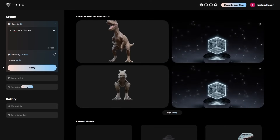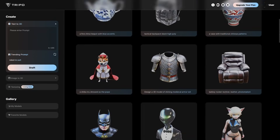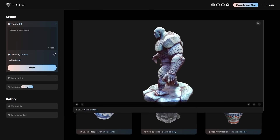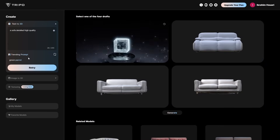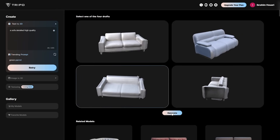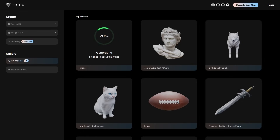To use Tripo, navigate to tripo3d.ai and create an account. The free account should allow you to try just about everything. The interface is really simple — you can see under Collection some of the previous and best generations and their prompts, similar to what you'll find in Midjourney. Once you type out a prompt, you can hit Draft and four rough variations of the model will be offered to you. You can retry to get different results quickly, or pick one. Once you see something you like, hit Generate — it will refine the model and export something of higher quality, taking about 5 minutes. You can see the progress and results in the My Models tab.